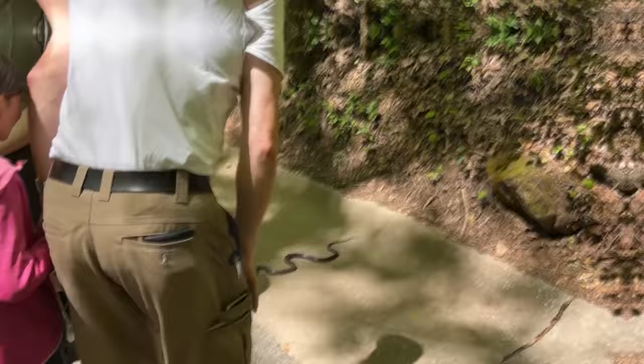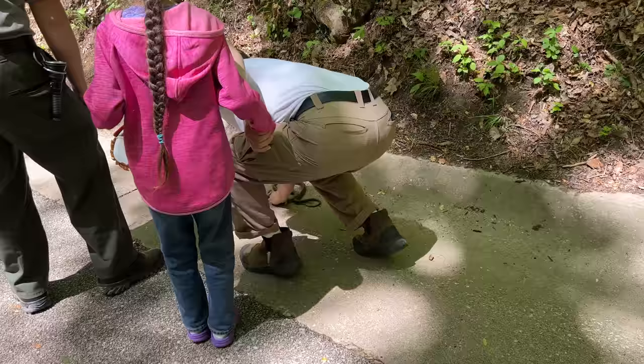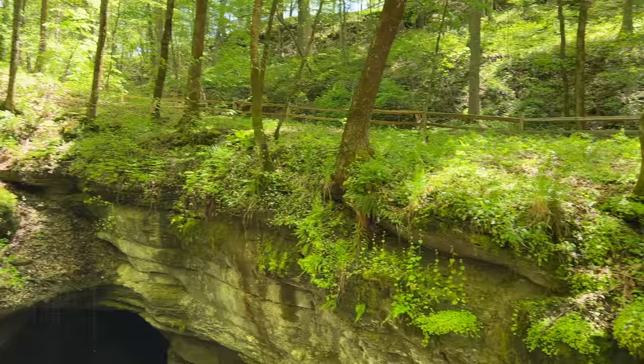A snake! I'm like, what is that thing? It went off the trail — I thought it was a piece of rubber at first. You can already feel the cool air coming from the cave.